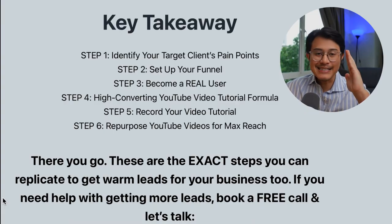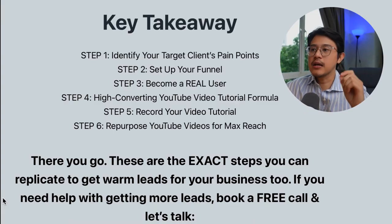Let's wrap everything up in the key takeaway section. Step one: identify your target client's pain points. Step two: set up your funnel. Step three: become a real user. Step four: high-converting YouTube video tutorial formula. Step five: record your video tutorial. Step six: repurpose your videos for maximum reach. These are the exact steps you can replicate to get warm leads for your SaaS or service business.